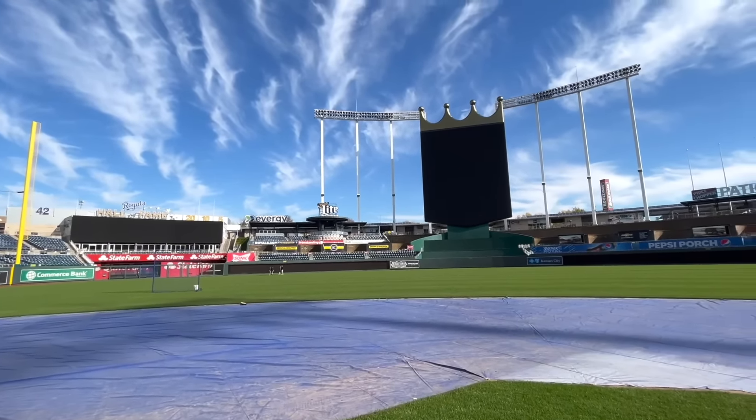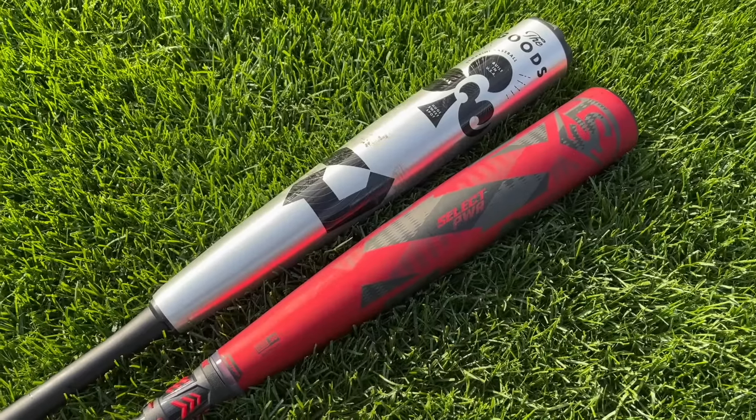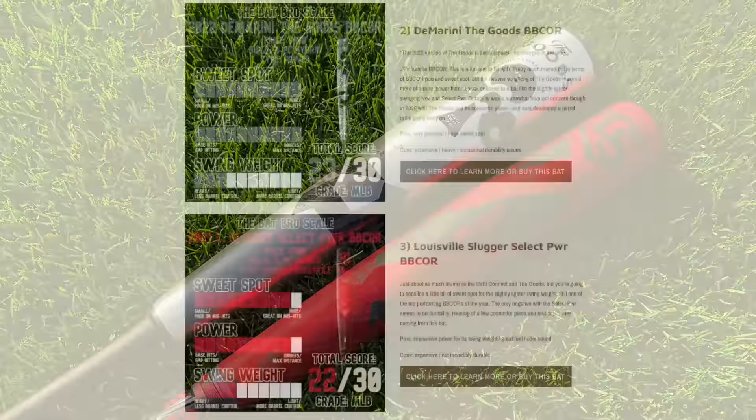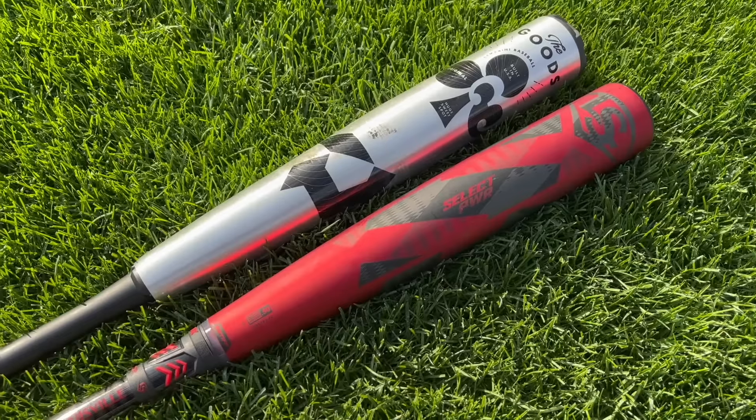This is a long-awaited rivalry folks — The Goods and the Select Power, the two flagship two-piece hybrid bats from DeMarini and Louisville Slugger, and our number two and three overall ranked BBCOR bats of 2022. These are both the new versions of the bats; there were no updates to the previous versions. You have the green Goods and the black and red Select Power — exact same bats, just different colorways.